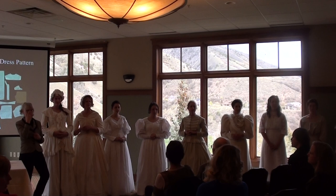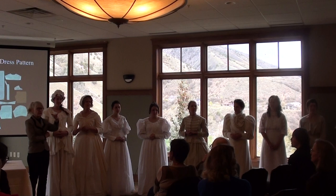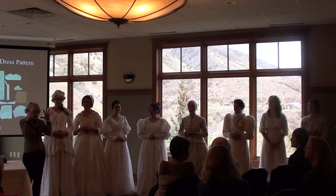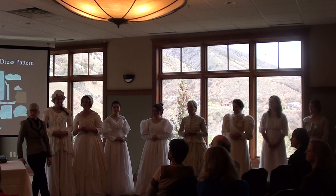A question about man-hours per dress: Michelle made eight of the mock-ups and could tell you to the minute how long each took — and at what point she had to put it in the closet and walk away. Madeline, Joy, and Spencer made three of them. It took about two semesters' worth of work.